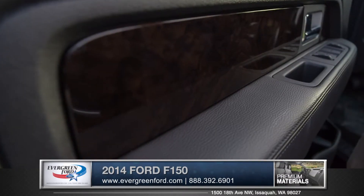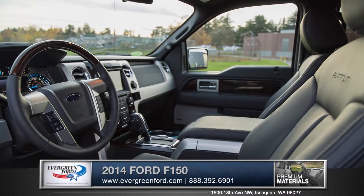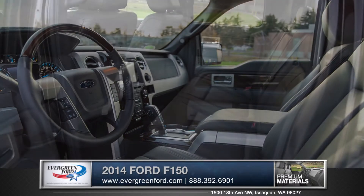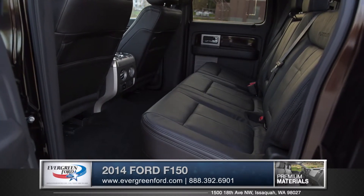Featuring optional fine wood accents paired with plush leather, both passenger and driver can enjoy their own climate. Even your rear passengers will get pampered with spacious heated rear seats.